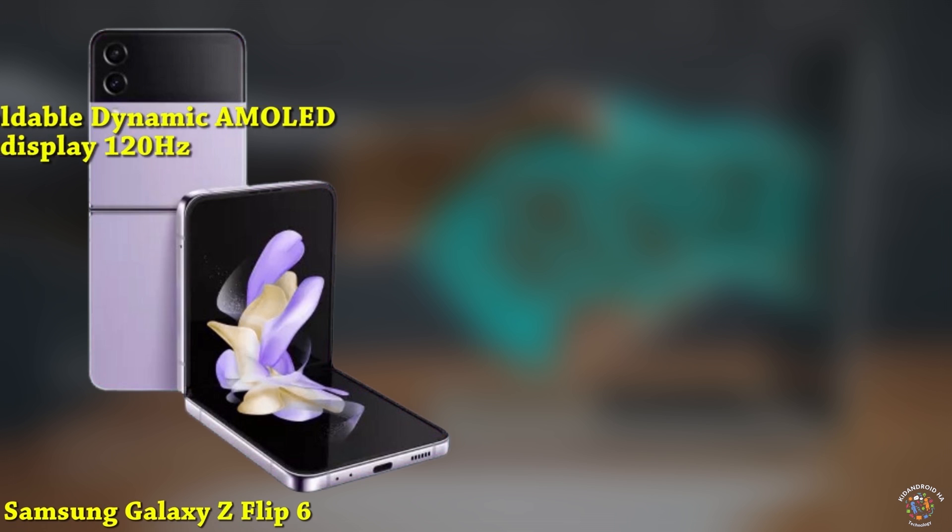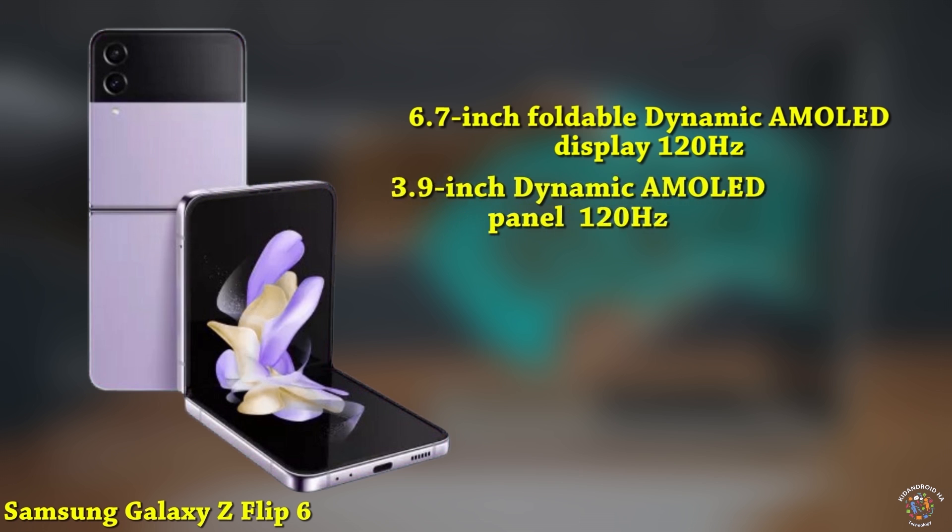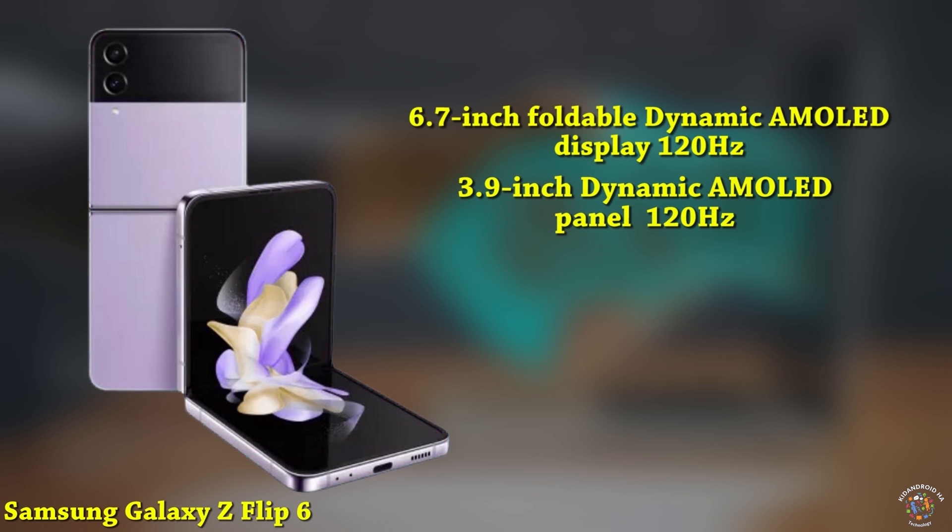The device features a 6.7-inch foldable dynamic AMOLED display with a 120Hz refresh rate and a resolution of 1080x2640. It is protected by Samsung's newest ultra-thin glass, offering improved durability and reduced visible creasing. Additionally, the external cover display is a 3.9-inch dynamic AMOLED panel with a 120Hz refresh rate, protected by Gorilla Glass Victus.